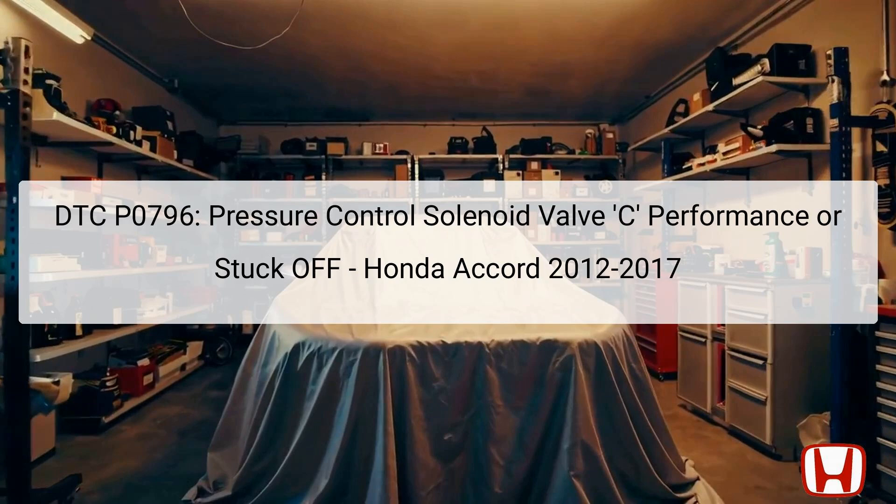In the event that the torque converter turbine speed does not align with the drive pulley speed when a specific vehicle speed condition is met, the PCM flags a malfunction, and this leads to the storage of DTC P0796.